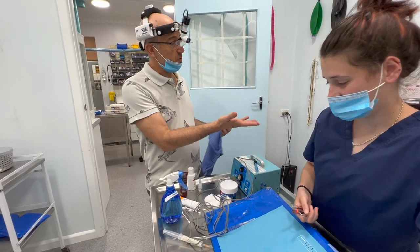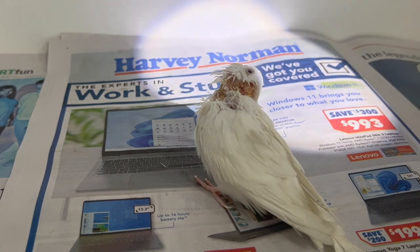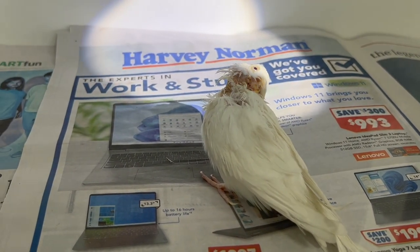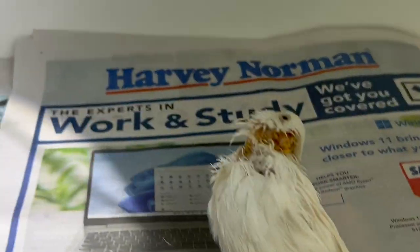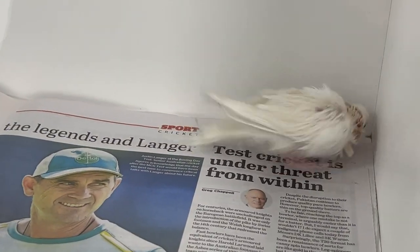Having good assistance and good anaesthesia makes this procedure much easier. This is a really bad head injury. The bird is running around a little bit better now, which is nice. We are stargazing a little bit, so things aren't quite right yet.